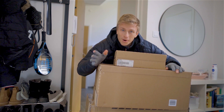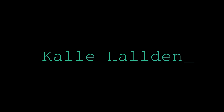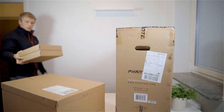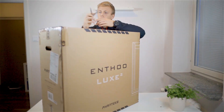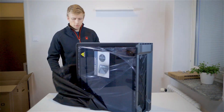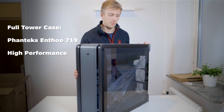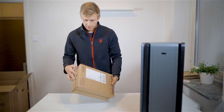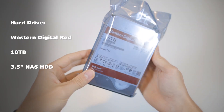Alright, so it's finally arrived and I hope this is going to be worth it — it's time to build a PC. Let's start with unboxing this stuff and see what's inside. There's the case for the PC. Next we have this little box, and in here we have the Western Digital 10 terabyte hard drive.